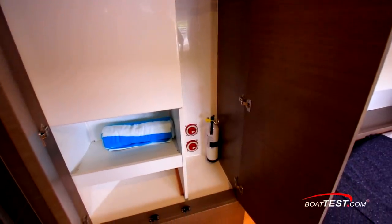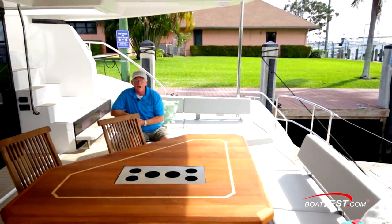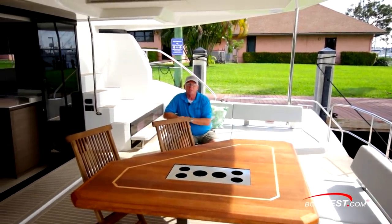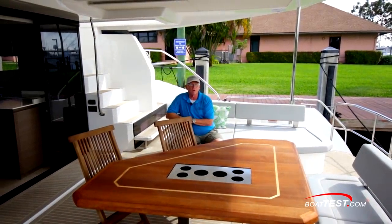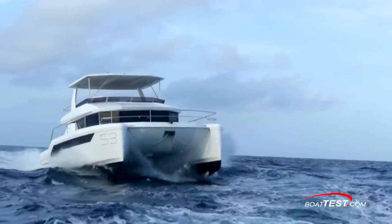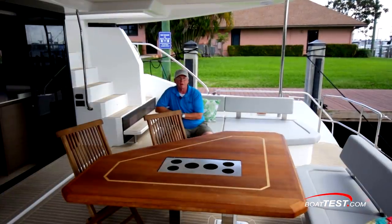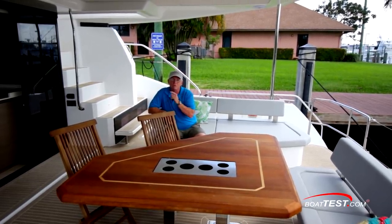So we've got the wide-open spaces that can only be offered from a catamaran, premium-level social and entertainment zones, and she's available in a 3 or 4 stateroom version — it's all coming together in the 53 Powercat from Leopard. She's also fun to drive in big water, but that's another video — be sure to look for it. This has been my full features inspection of the 53 Powercat from Leopard. For BoatTest.com, I'm Captain Steve. We'll see you on the water.